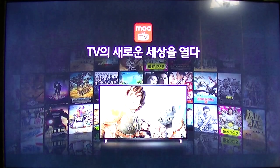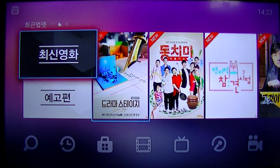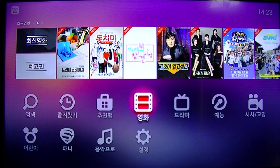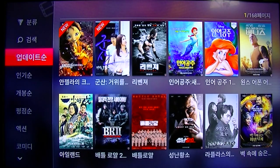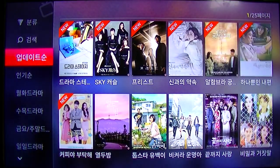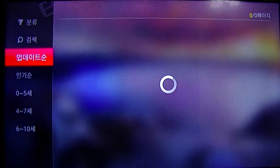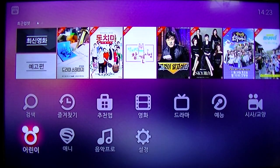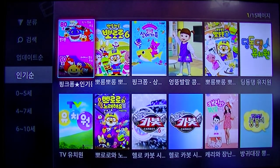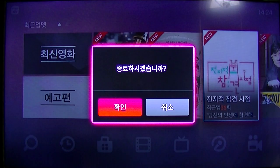Next one is the video on demand. This is the video on demand — you simply click on the one you want and it plays right away. They have TV shows, movies, documentaries, kids content, music, and everything else. You just go ahead and select the show that you want, click on it, and it plays.